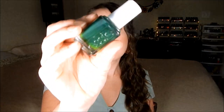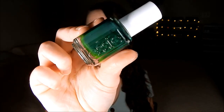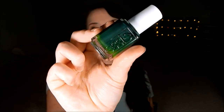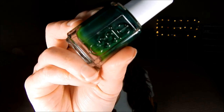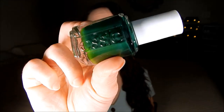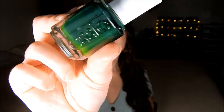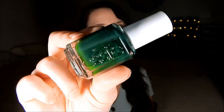The next shade — my bottle is a little separated since it's old — is Off Tropic, a beautiful deep green. I'm happy to say it does stamp as well; it's a one-coater green polish. It's just a deep forest green and there's not much more to say — it's a really pretty deep green for fall. Definitely check it out if you're looking for a green polish.